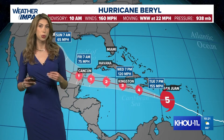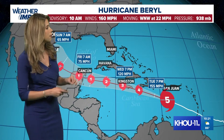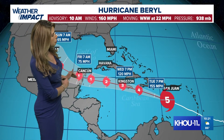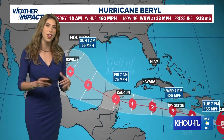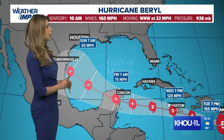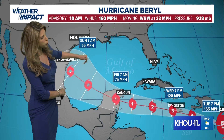Let me show you the updated track for Beryl. Right now still a Cat 5, expected to weaken to a Cat 4 throughout the evening, making landfall over Jamaica as a major hurricane — still Category 3 — sometime late Wednesday afternoon into the early evening. It continues its track over the Cayman Islands as a Category 2 hurricane, then pushes towards the Yucatan somewhere between Tulum and Cancun as a Category 1 hurricane by Friday morning. Beyond that, as it heads into the Gulf, the National Hurricane Center has this weakening into a tropical storm.